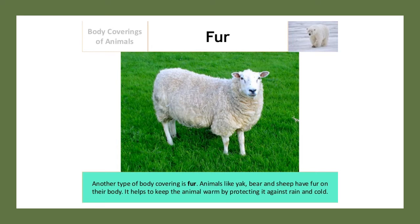Another type of body covering is fur. Animals like yak, bear, and sheep have fur on their body. It helps to keep the animal warm by protecting it against rain and cold.